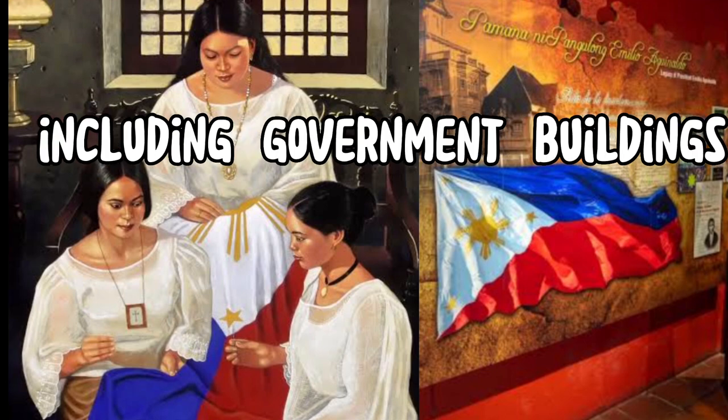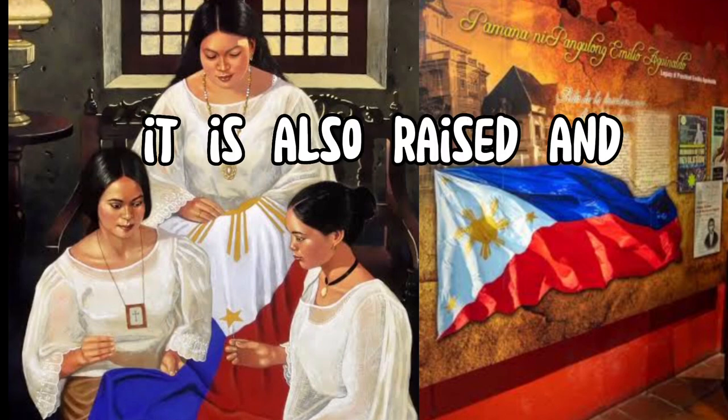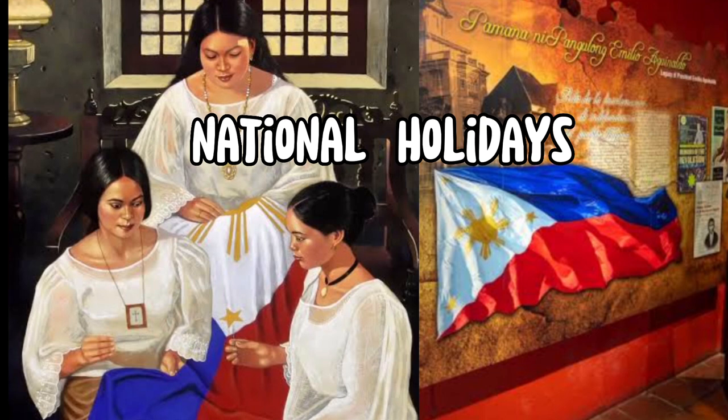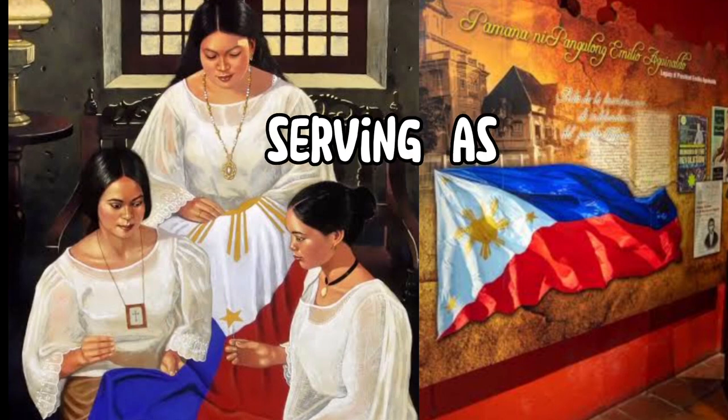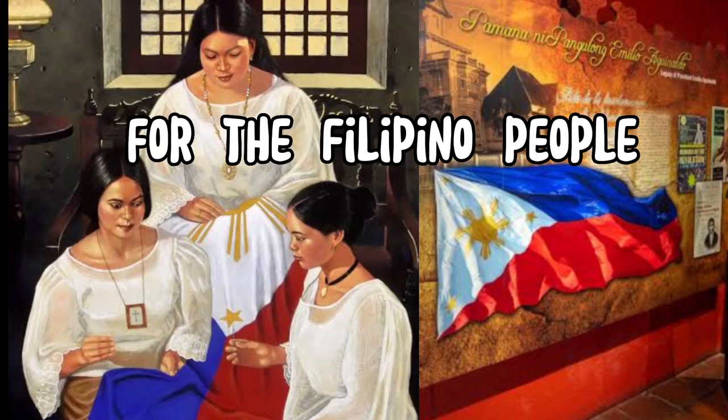The flag is displayed prominently in various public and private locations, including government buildings, schools, embassies, and homes. It is also raised and lowered ceremonially during official events, national holidays, and other significant occasions, serving as a symbol of unity, sovereignty, and independence for the Filipino people.